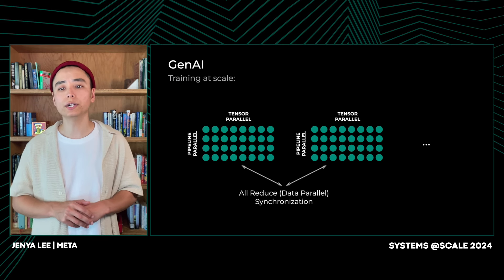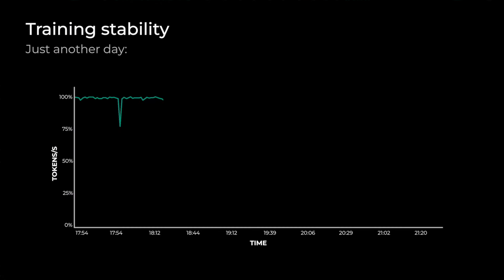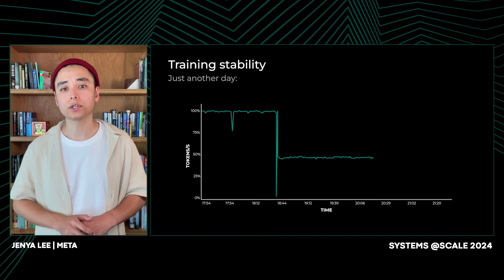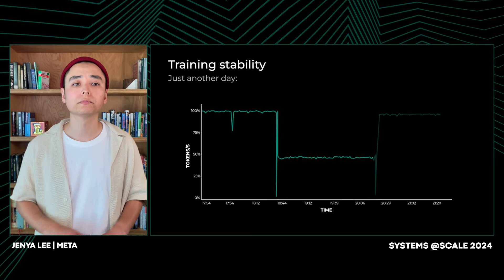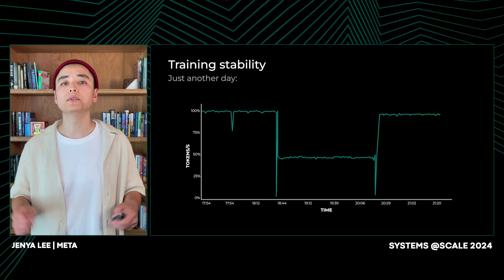Let's look at this graph. It shows training performance of the same 70 billion model. It was just another evening — the model was training just fine — but then we saw 50% performance degradation. The synchronization point I mentioned earlier will keep the entire training job waiting on the slowest GPU until it finishes its assigned computation. The issue was eventually found to be caused by GPU number 6 on host 535, which was running hotter than others and was hit with a thermal throttling event.